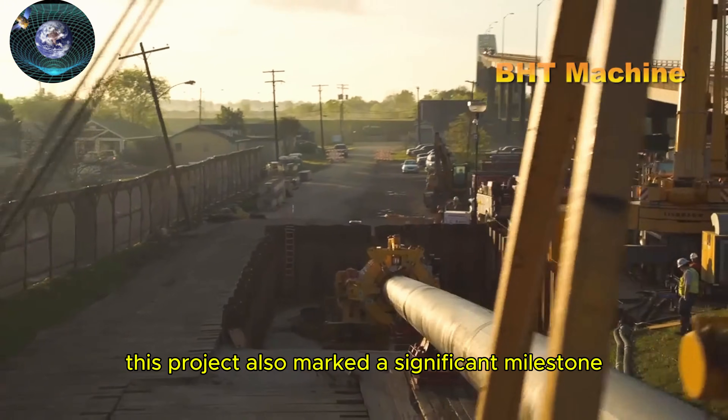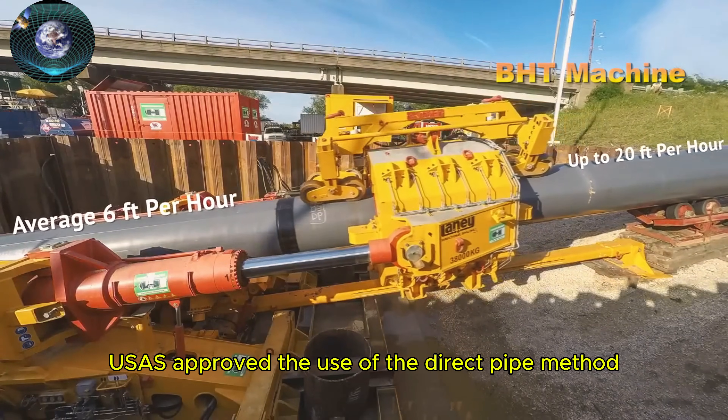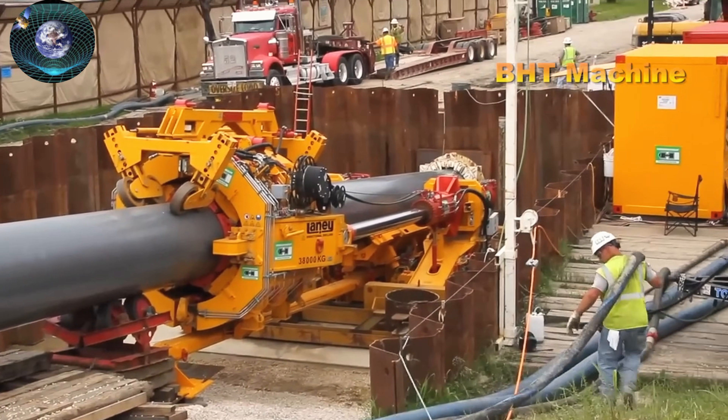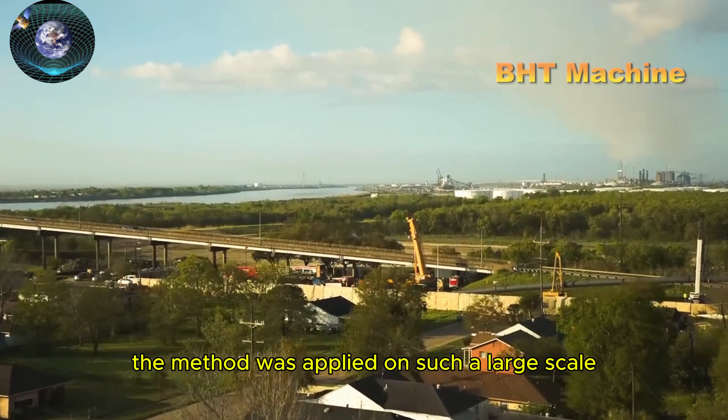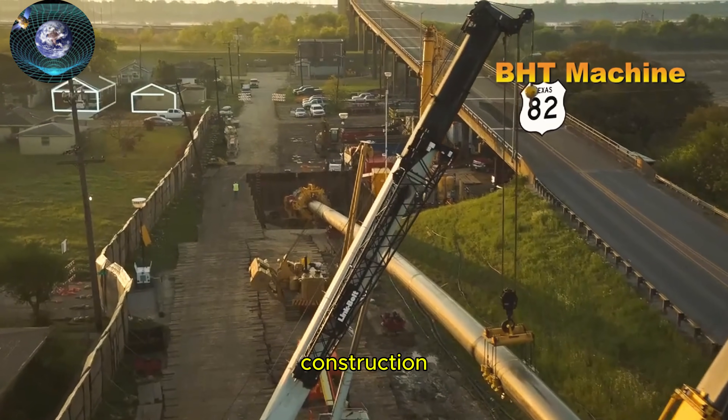This project also marked a significant milestone when the U.S. Army Corps of Engineers (USACE) approved the use of the direct pipe method beneath their levee. This was the first time the method was applied on such a large scale, opening new possibilities for underground pipeline construction.